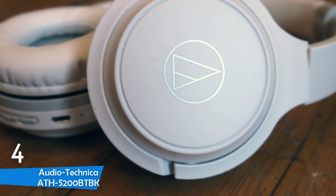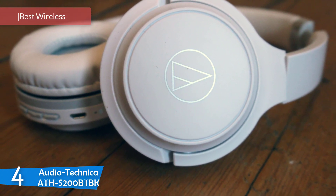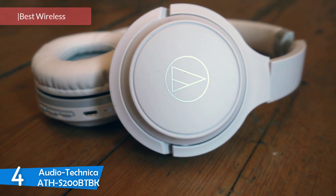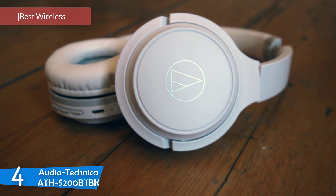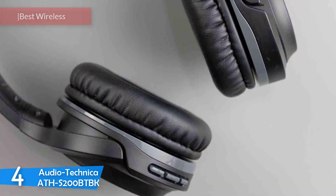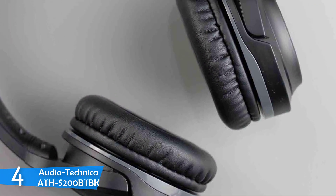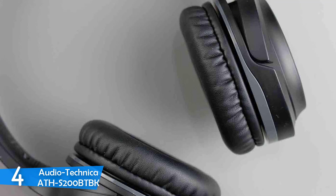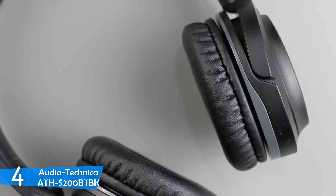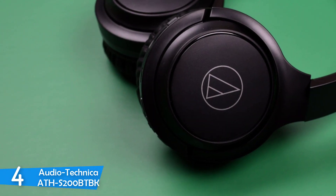At number 4, it's the Audio Technica ATH-S200BTBK. Audio Technica has managed to always deliver some of the best sounding headphones in the market, and the ATH-S200BTBKs are some of the best in their budget range. Besides being an affordable set of cans, they have a pretty decent sound. They're wireless, come with great battery life, a nice design, and tons of value for the price.